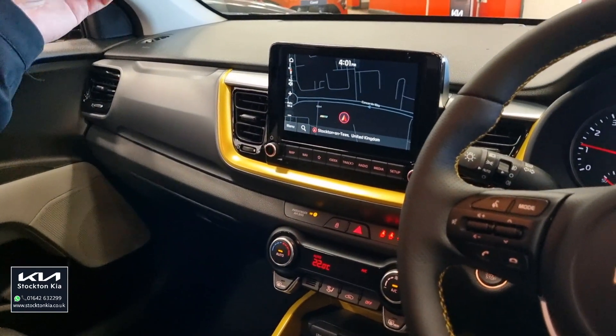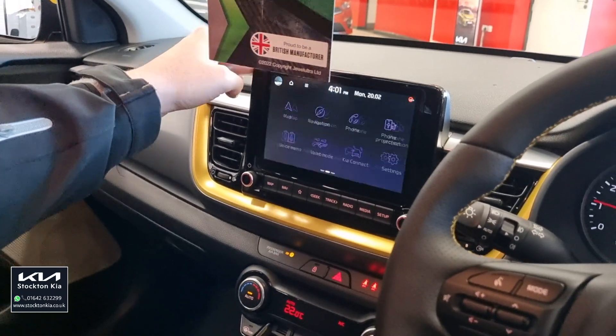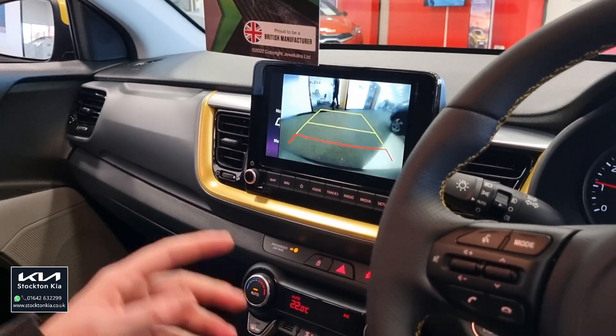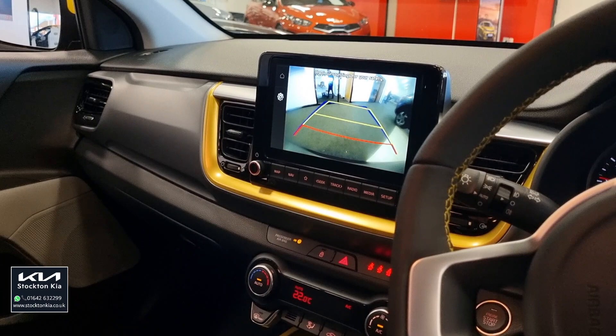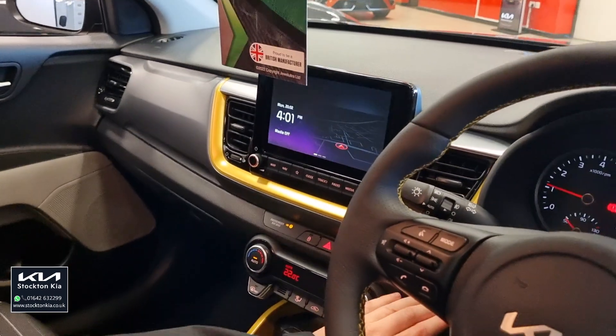That screen is so user-friendly — it's really clear, crystal clear as you can see on there. Really straightforward system. DAB radio as mentioned. Another great feature is that colour reversing camera with the parking lines. As you see as I'm turning the wheel, the lines are turning with it. A really, really good system that Kia have got going with this.